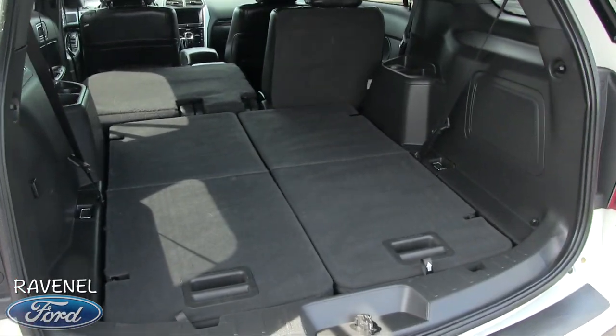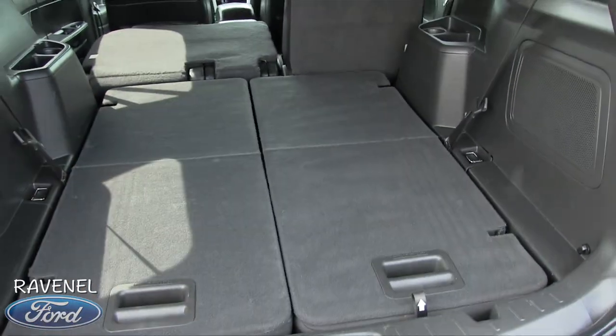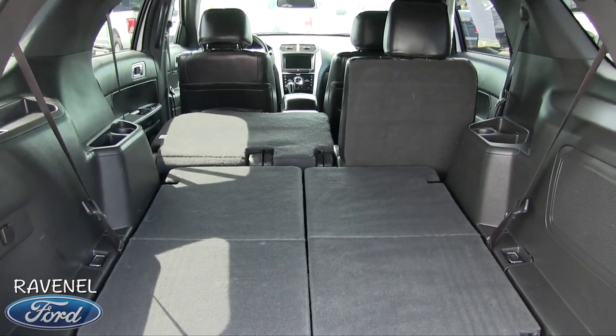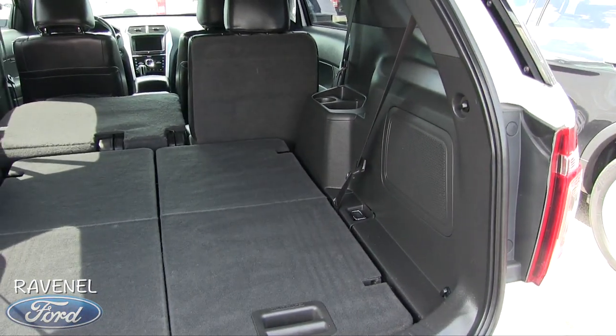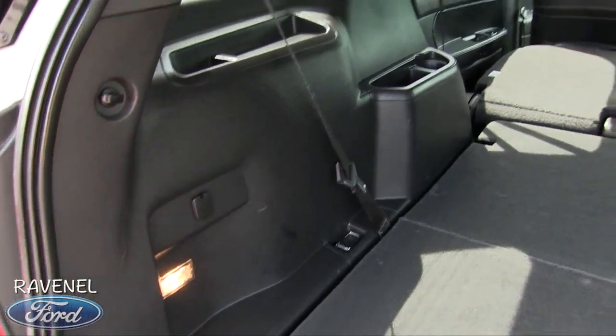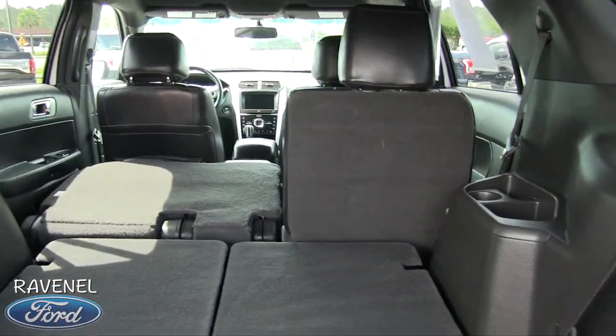Did you know the Ford Explorer comes standard with third-row seats? That's right, there's a third-row seat sitting right up under there for you. The second-row seats can fold down flat, as you can see. There's a rear subwoofer in the back right there, and another power outlet. Very clean.